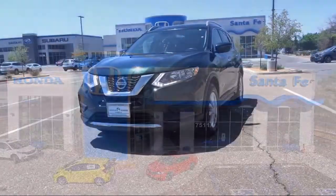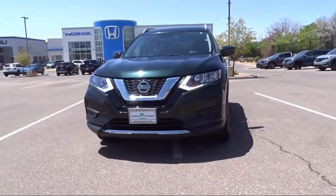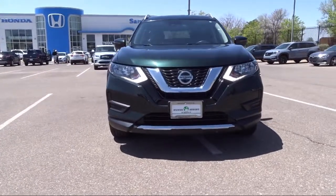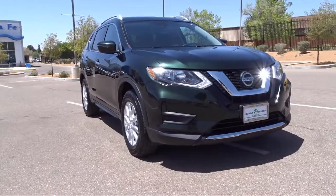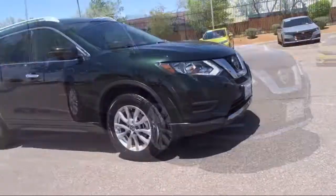It comes equipped with heated door mirrors, parking sensors, keyless entry, auto high beam headlamp control, heated seats, roof rack, and Sirius XM satellite radio.